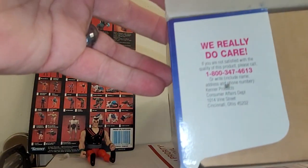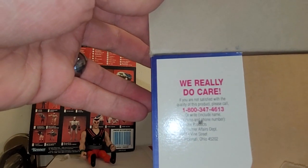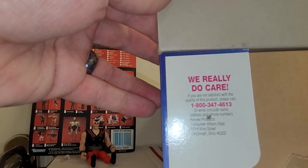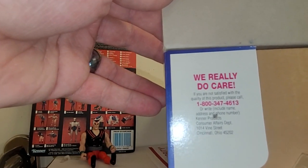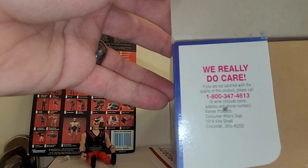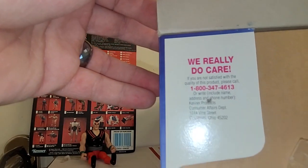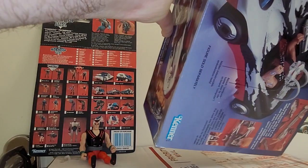We open it up and we see that — Kenner, we really do care. If you're not satisfied with the quality of this product, please call 1-800-347-4613, or write, including name, address, and phone number to Kenner Products, Consumer Affairs Department, 0114 Vine Street, Cincinnati, Ohio, 45202. I don't think you can do that anymore, because Kenner was absorbed by Hasbro and there's no more Kenner at all.